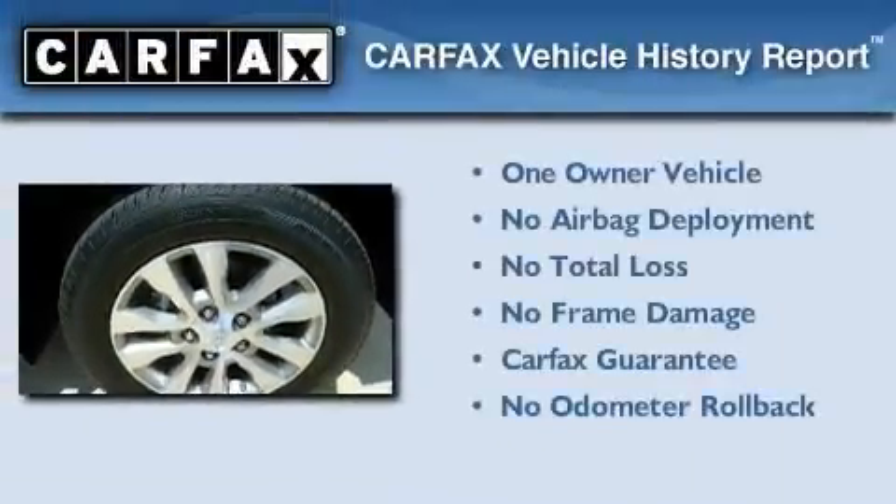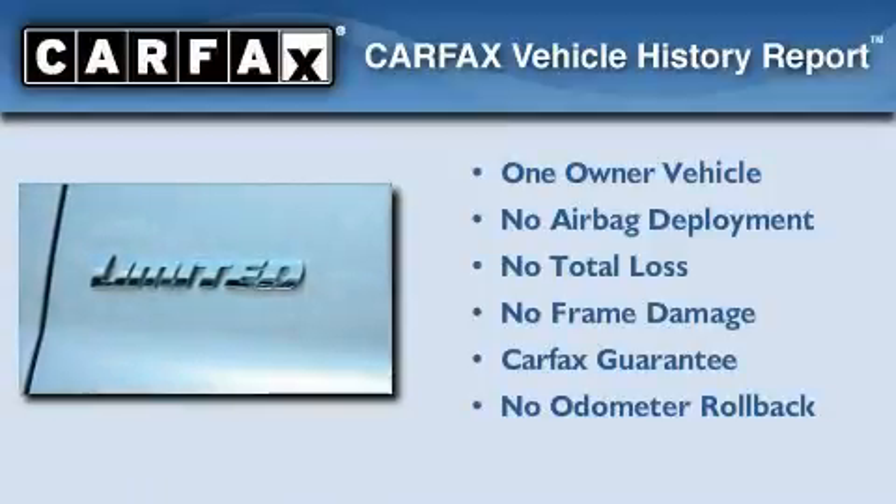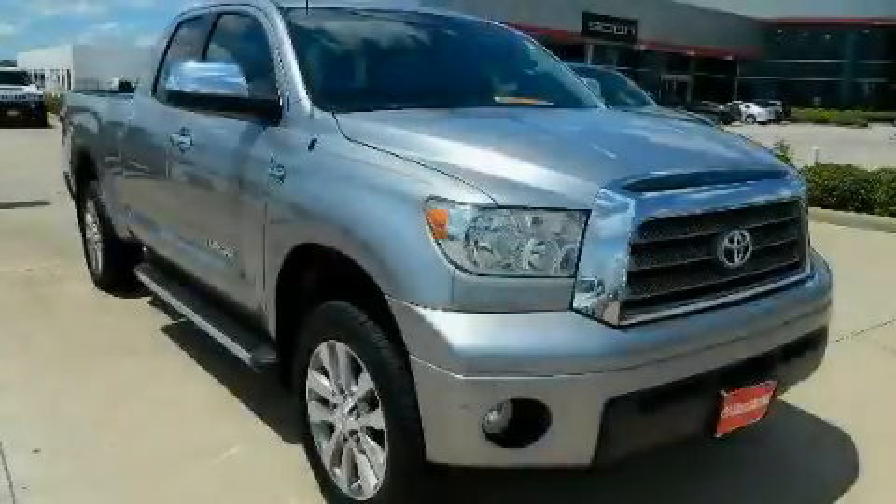This truck also has had only one owner, and it qualifies for the Carfax Buy Back Guarantee. We invite you to contact us today to learn more about this vehicle.